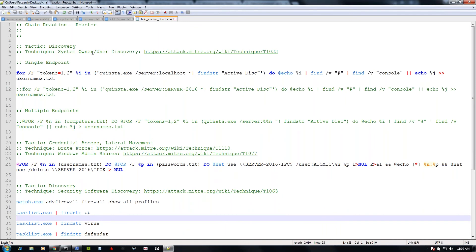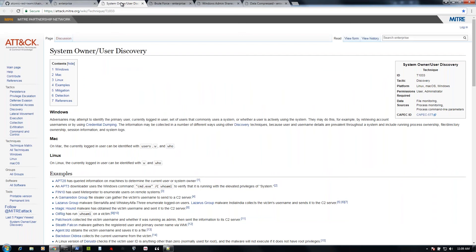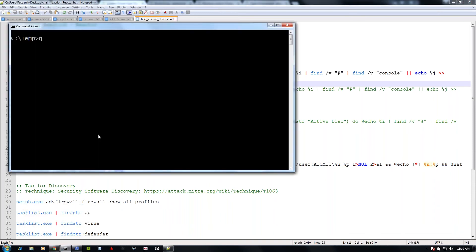This particular reactor chain reaction lives in the artifacts folder, chain reactions, and then we have the reactor. It's designed to be run as a batch file. In order to mimic the velocity of an actor, you want to run this all at once. The first technique we're going to look at is system owner and user discovery. This is the technique on the MITRE page — we didn't create these, we just want to show how you would actually test if an adversary was conducting this particular technique.